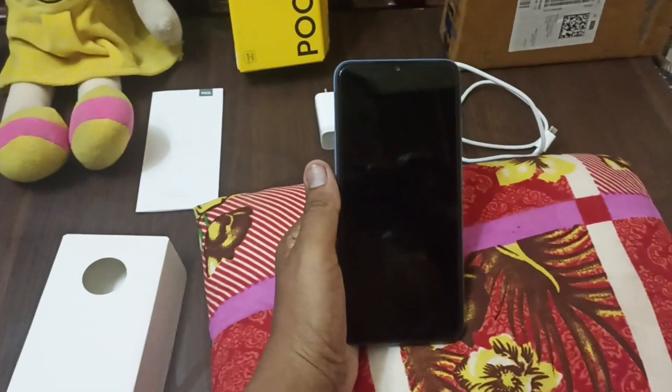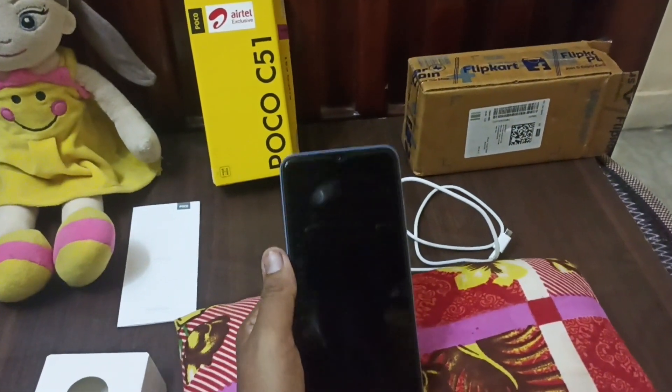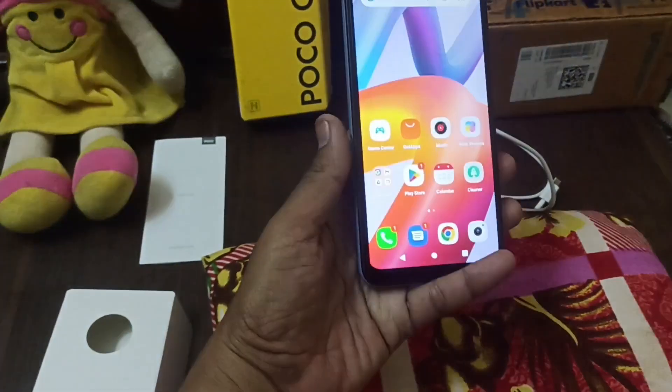We can also use the SIM card. For the first SIM, we will check the SIM card. I will set up the phone and check it. I will now show the phone.